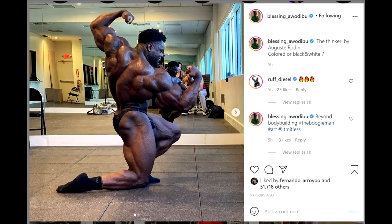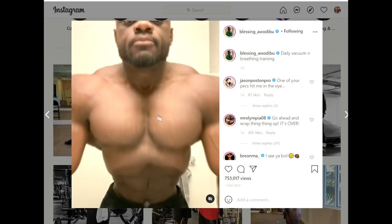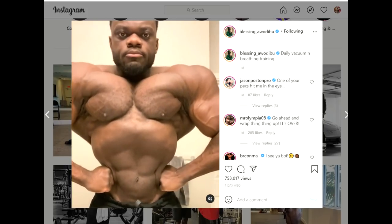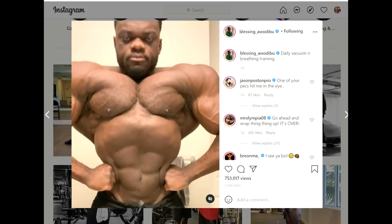Let's stay here for a second and just admire the aesthetics, because Blessing Awodibu is a really aesthetic open bodybuilder. It's a really good twisted back shot. There is another update of his — a video of himself posing from the front — and his waist looks really small from the front, which is not exactly something you can see on stage, but when he does this vacuum it looks great. We'll see what it looks like on stage. Can he actually hold this vacuum through all the poses? Because if he can, that's gonna mean something. Nobody really has this small a waist.